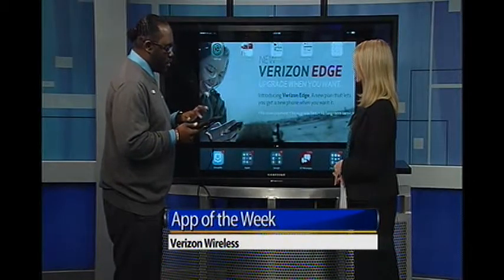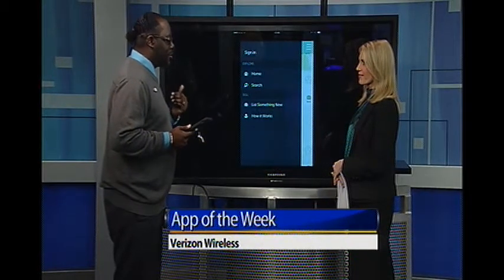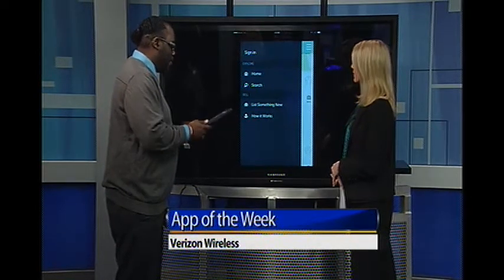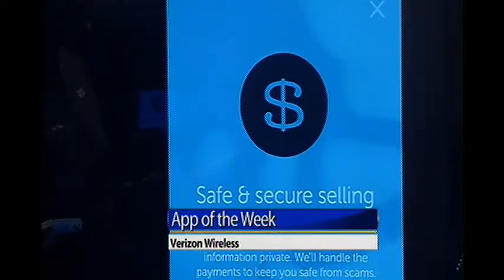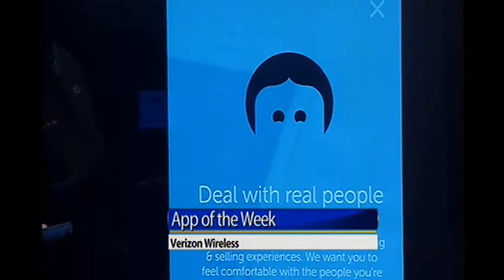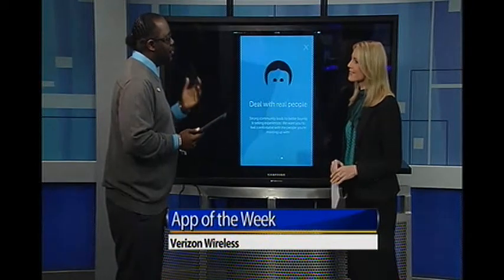If you happen to edge up to one of our new iPhones — and with the EDGE program you can get them more frequently — I have an app called Rummager, which gives you the ability to sell your old items. Whether it's items creating clutter around the house or anything along those lines, it connects you directly with people. It's like a virtual yard sale. It works nationwide but focuses locally. It is a new app, so it is looking to build its user base and help get items cleaned out and ready for spring.